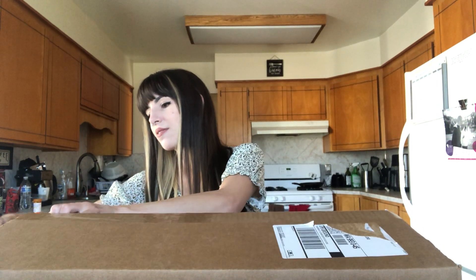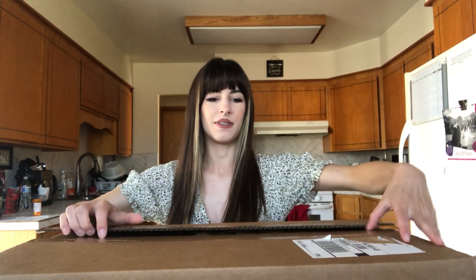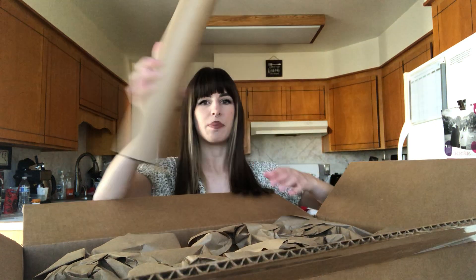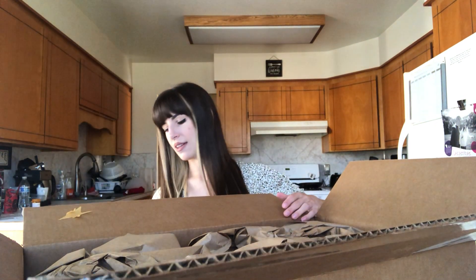Really excited to finally open this up. It felt appropriate to do on video since I did her last album on video too. So, really big box here — I'm surprised they shipped these together. I actually forgot to get separate shipping because I'm a clown. So here's the poster; I'll probably just open that later. And the stars are already falling out.